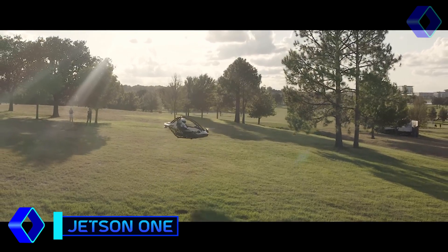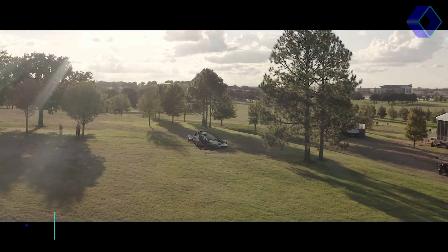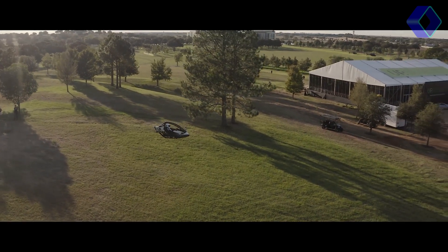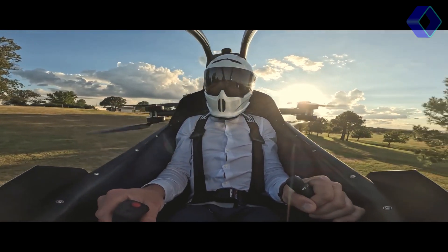It's an experience that puts the thrill of flying right at your fingertips. At the heart of the Jetson 1 is its recreational ultralight eVTOL — Electric Vertical Takeoff and Landing. Designed for pure enjoyment,